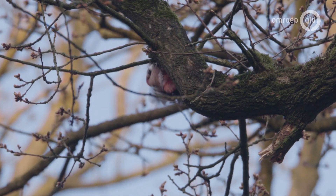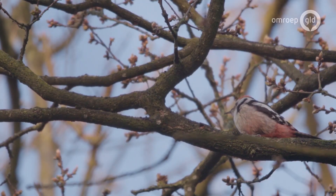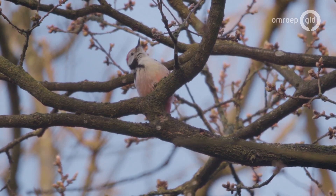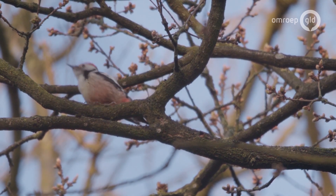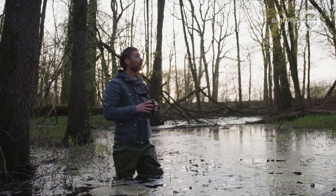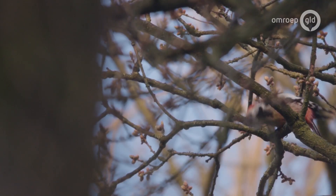I see them — a middelste bontespecht, somewhat smaller than the grote bontespecht. Hele mooie, zalmroos kleurige broek. What's bijzonder is, ze zitten niet echt recht op tegen de stam, maar meer op de horizontale delen van de boom, op het tak. They're up there now, heel rustig, overheen op zoek naar voedsel.